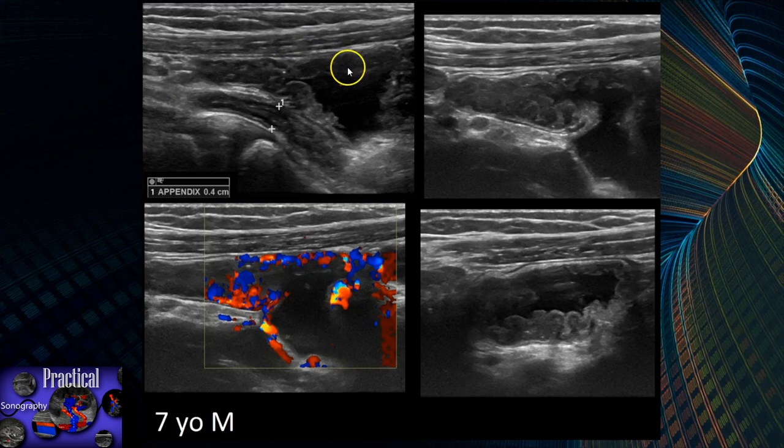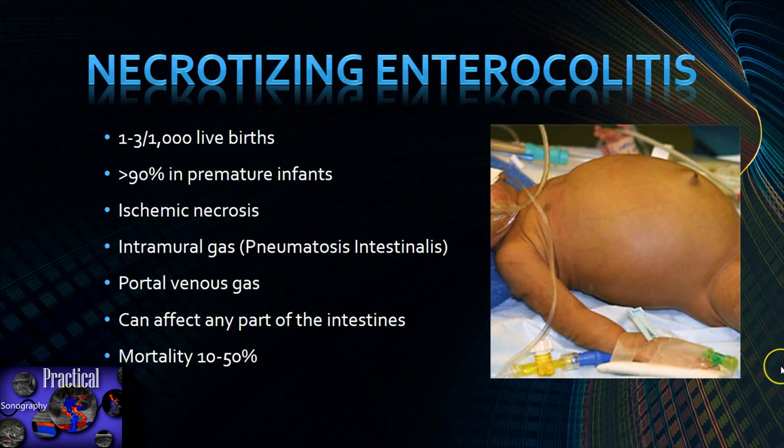Here's a 7-year-old male with inflammation of the terminal ileum. You can see a normal appendix in this region. The appendix was normal, but there was thickening of the bowel wall of the ileum with hyperemia consistent with Crohn's disease.